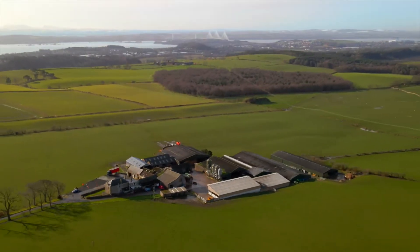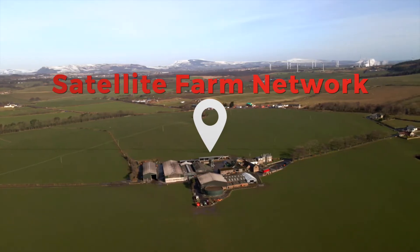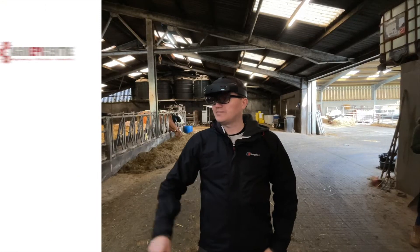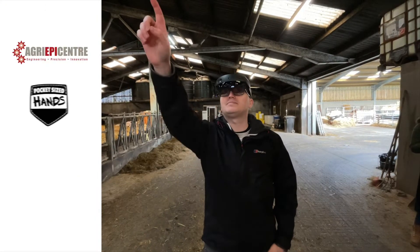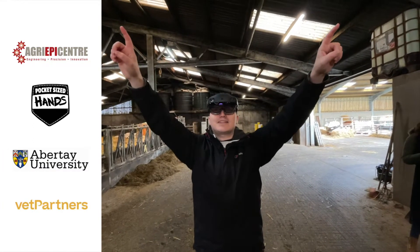We're here at Park End Farm in the stunning scenery in Fife up in Scotland, at one of Agri-Epi's 25 satellite farms. We're here for a demonstration of our Smart View project. The Smart View project involves an AR development company called Pocket Size Hands, Abateo University, and also VetPartners.